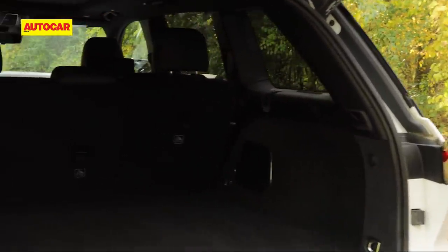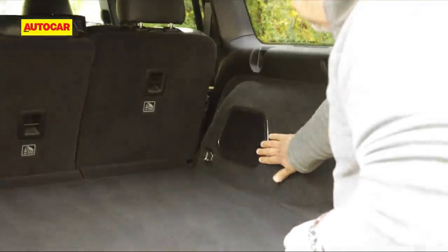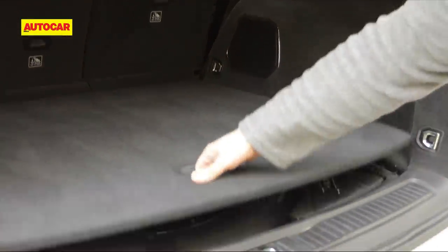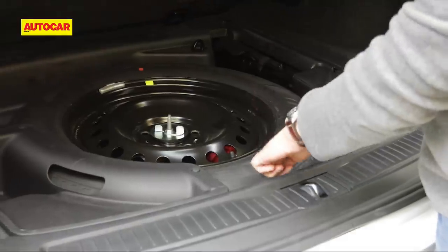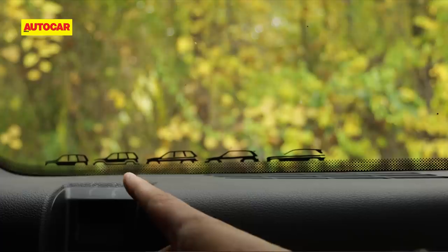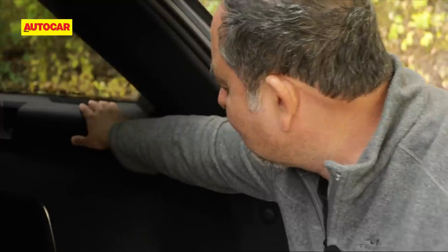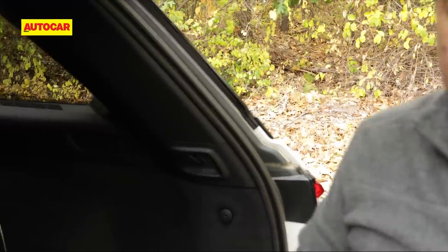The boot is also wider with more space to keep stuff. There's a subwoofer back here as well. Also extremely neat and cool are these little Easter eggs that tell you of the heritage of the Cherokee and the Grand Cherokee.